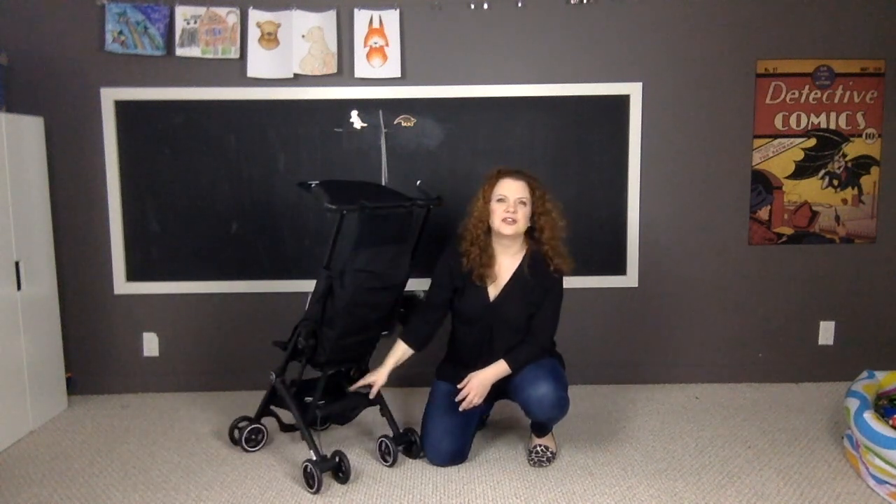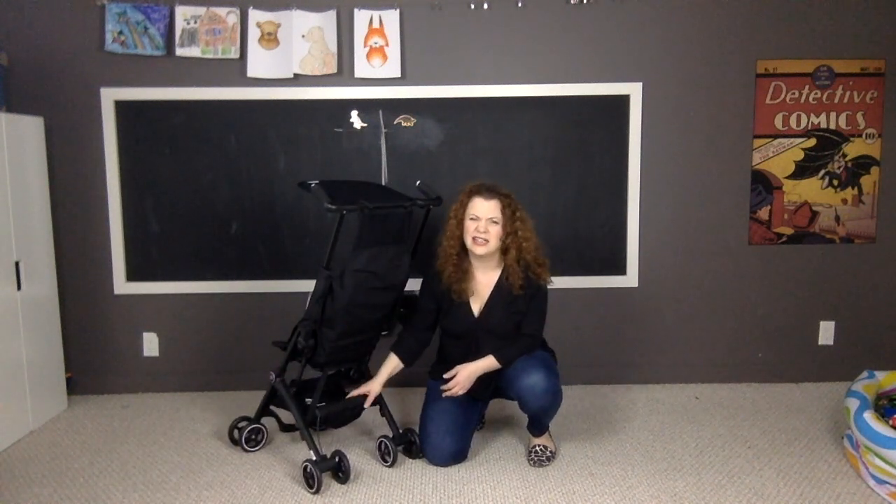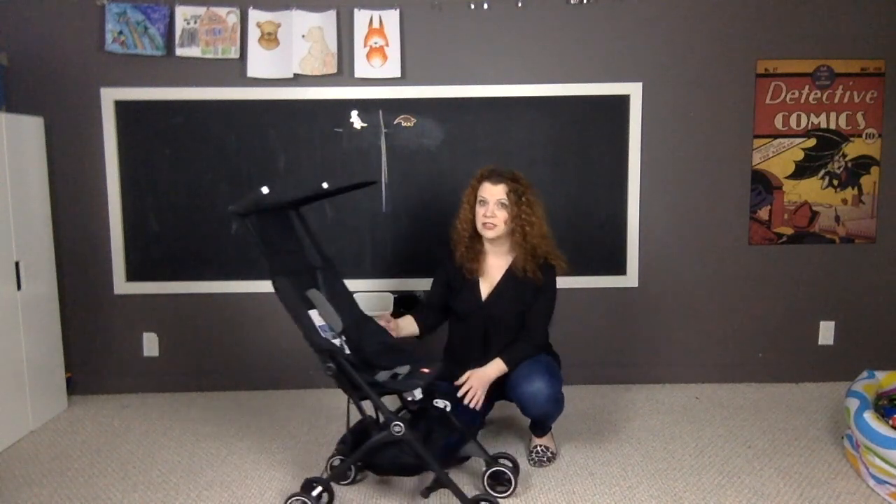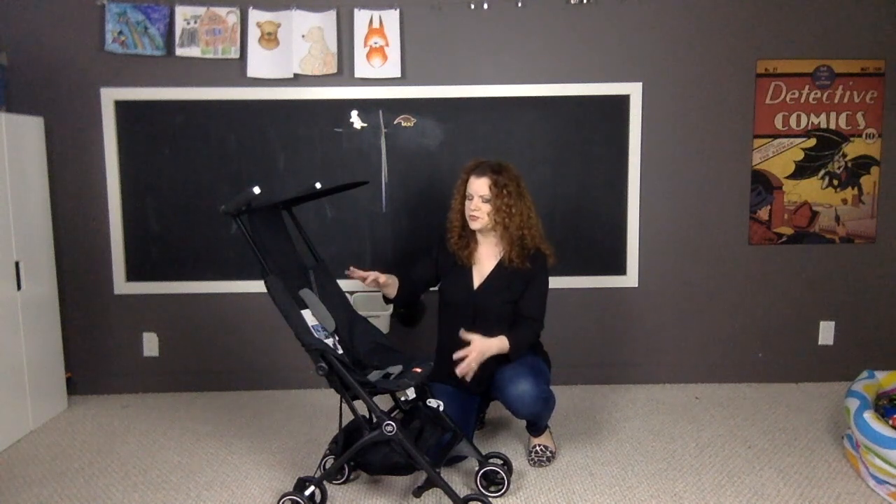The basket underneath is not very big, but again, that is something you are compromising on when you're talking about such a subcompact stroller.